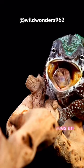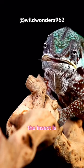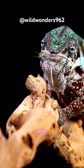When a chameleon sees an insect, it will quickly extend its tongue and wrap it around the insect. The insect is then pulled into the chameleon's mouth, where it is eaten.